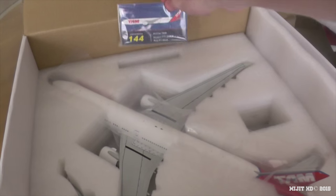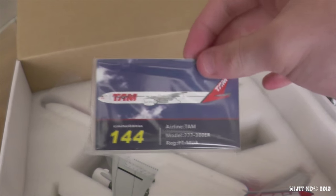So they obviously started designing this aircraft in early 2014 or late 2013. Now let's take a look from the side — see the aircraft, the stand, and let's see what number I got: number 144, the same as they grew to Indonesia.